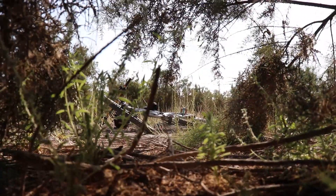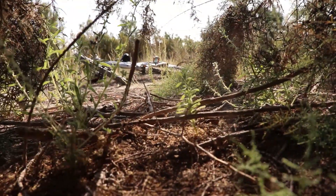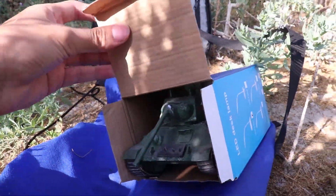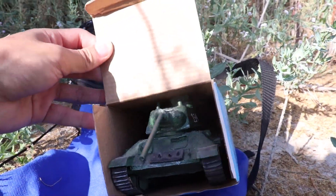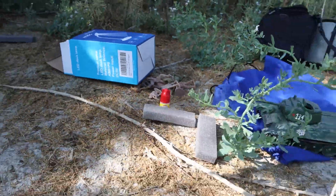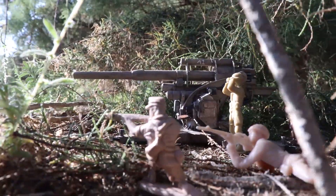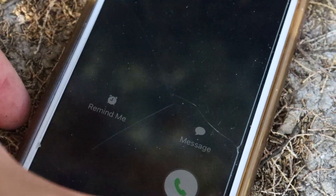I decided to go with an ambush scene with the Flak 88 somewhere in the bushes, firing against a T-34 that I also packed. The T-34 I packed was my old T-34 that I made a video on — sadly the gun broke when I was bringing it because the box isn't the best at holding tanks, but it could be fixed with some super glue that I brought just in case. With all my equipment laid out, I set up the scene in a bush and took a lot of photos.